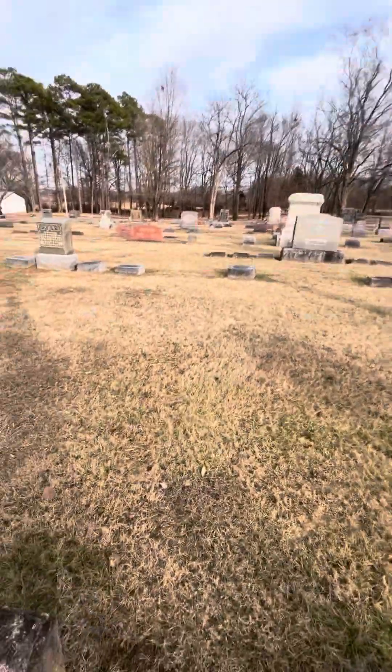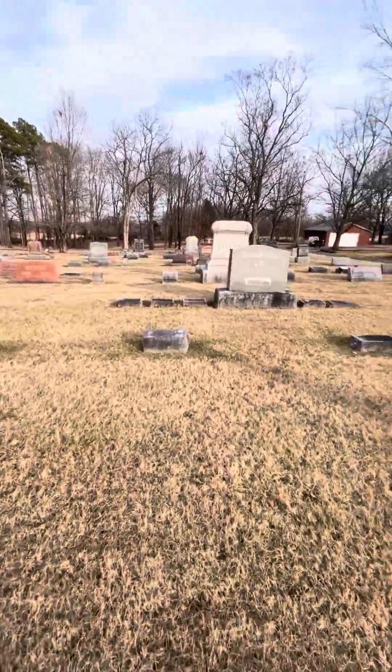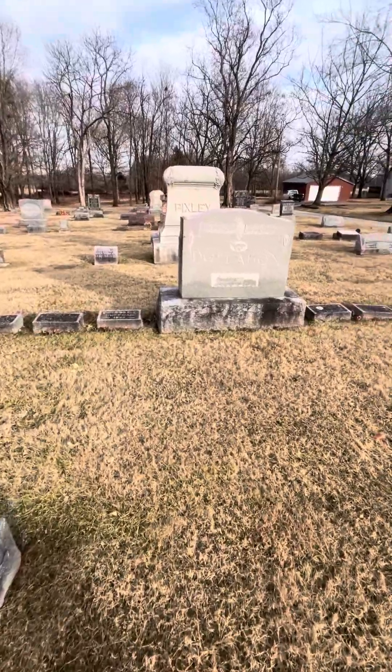Welcome back everybody. This is Logan from the old Pixley Farm, and today we're at the Moravian Cemetery showing part one of some very interesting monuments and gravesites.